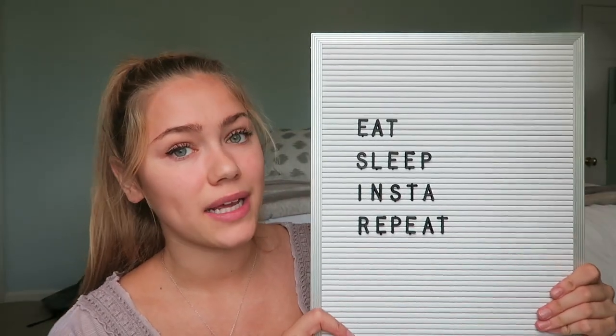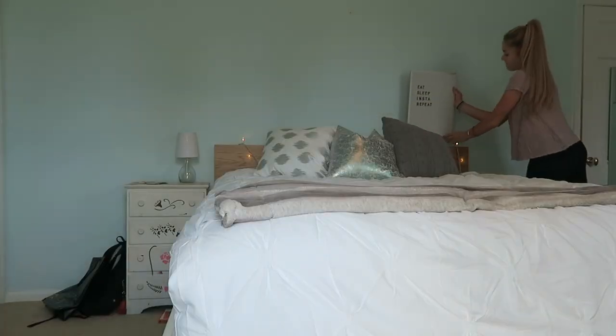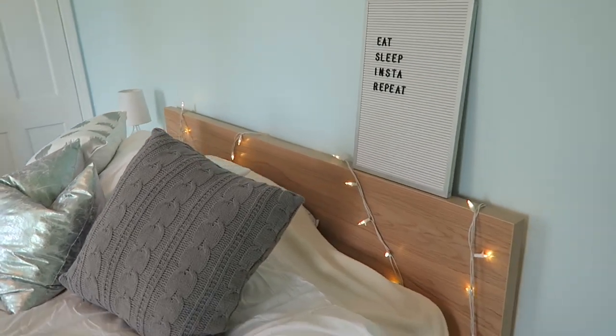Since I want this to be pretty prominent in my room, I'm going to put it right over my bed. If I was at school I would use velcro strips to put it up on the wall — that's what I used for my corkboard last year. But since I have a headboard at home, I'm just going to prop this up against it. How freaking cute! I'm literally obsessed with this.